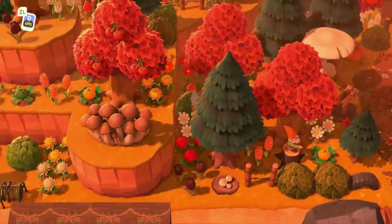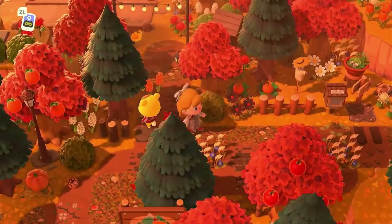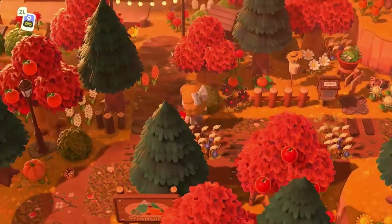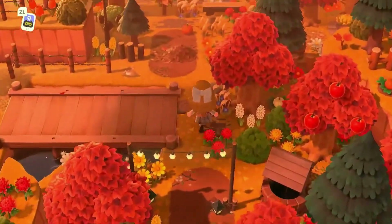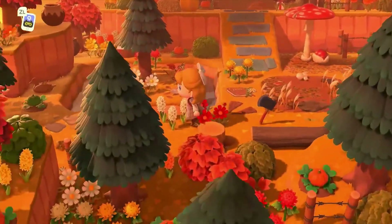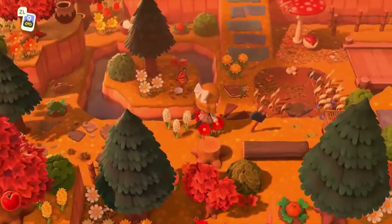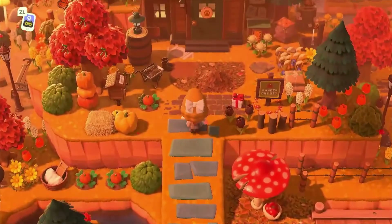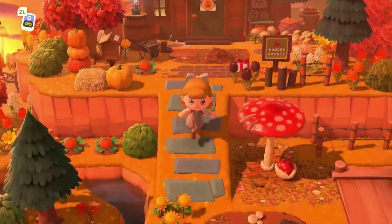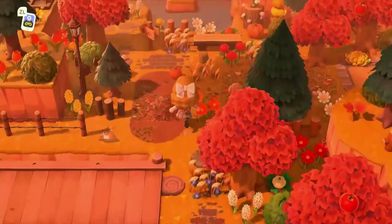Now we're back at the entrance. Let's go over this bridge — head up the incline a bit. I love that little tree on the island, that's so cute. 'Ranger duty' — that's so cute. This island is literally just one big campsite trail kind of thing and I love it so much.